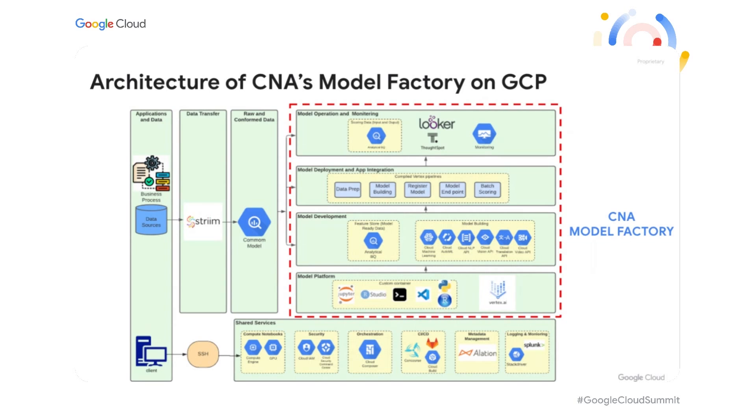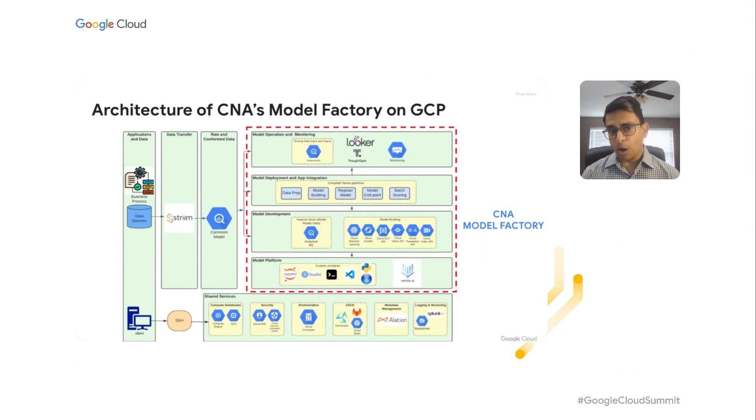As part of model deployment and app integration, we're using Vertex AI out-of-the-box capabilities where we build Kubeflow pipelines. These are reusable pipeline components which can be leveraged so that models can be built faster. After we build and deploy models, we're also focusing on operationalization and monitoring. We're building on top of BigQuery a scoring repository which will house all the inputs and outputs of the models, so that we can build dashboards. We're using Looker and ThoughtSpot to build business value dashboards to monitor these models — what is the ROI — and we're also proactively monitoring with Google dashboards to monitor notebooks, model performance, and SLAs.